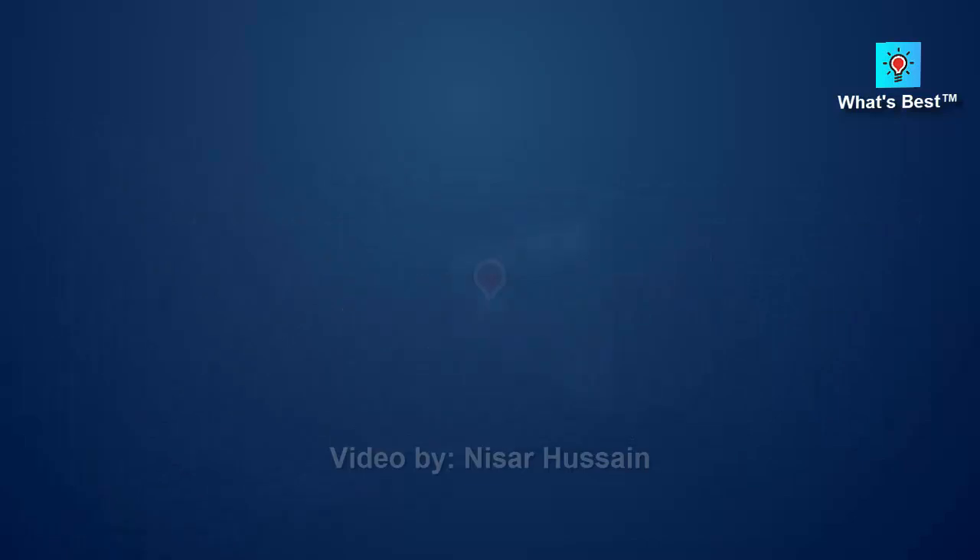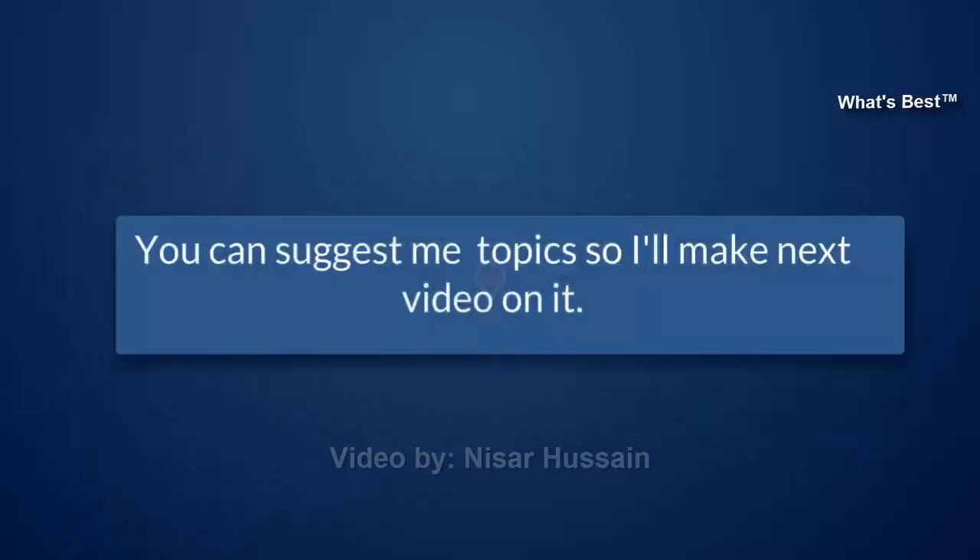If you want us to make a video on what you are looking for, please let us know by commenting below this video.